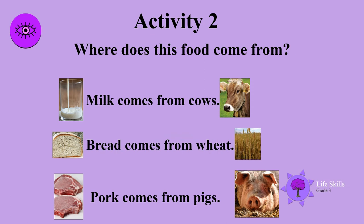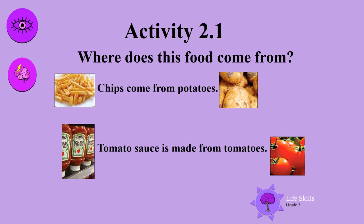Activity two. Where does this food come from? Milk comes from cows. Bread comes from wheat. Pork comes from pigs. Well done boys and girls! Yummy chips come from potatoes. Tomato sauce you all enjoy is made from tomatoes.